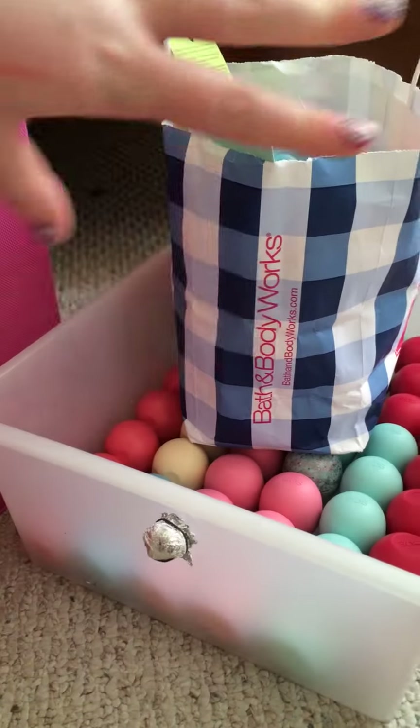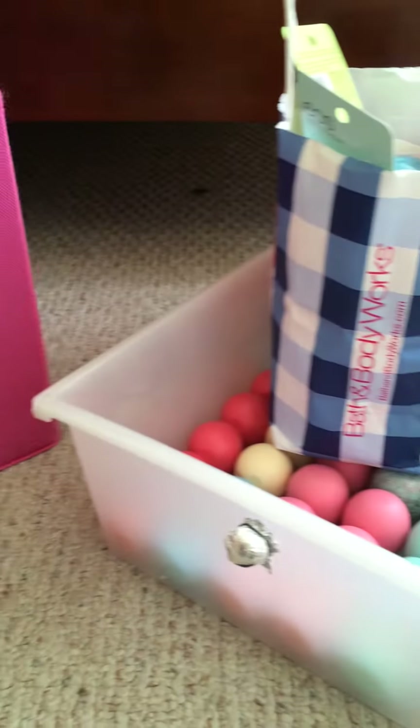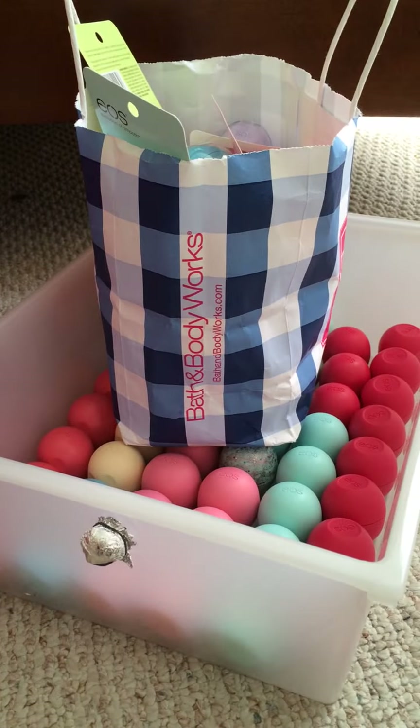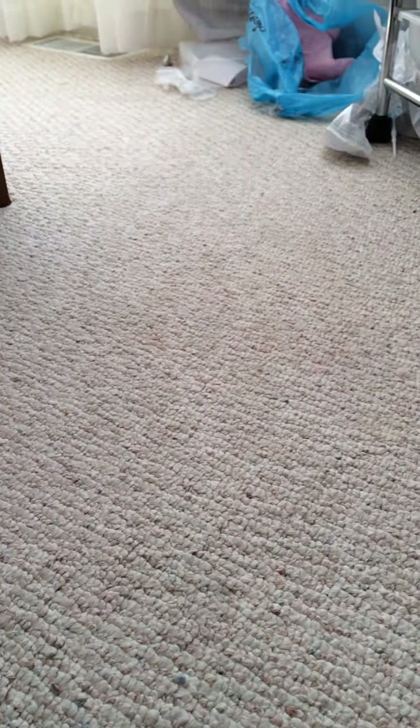For the purposes of this video I organized them into separate categories. Usually I just keep all of them in this pink box right here, but just so I could go through them quicker I put them in these boxes. So let's get started.